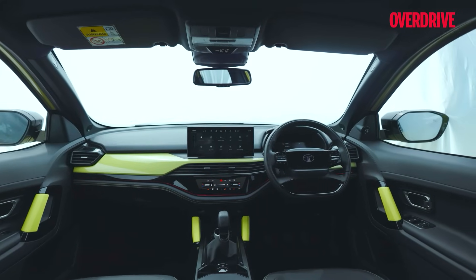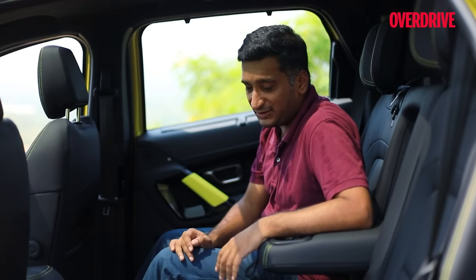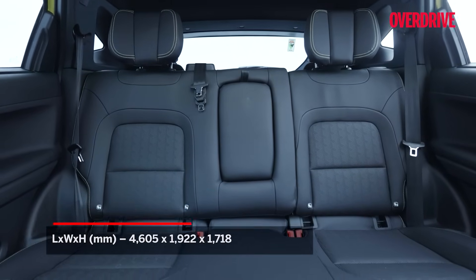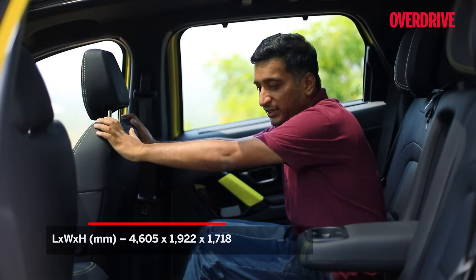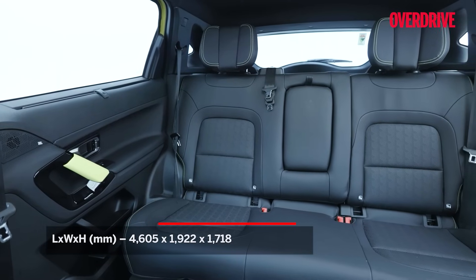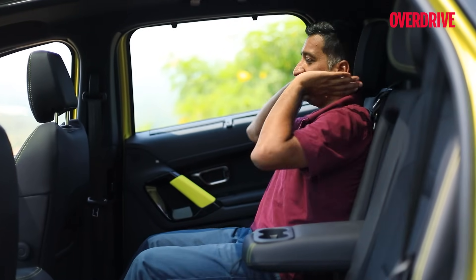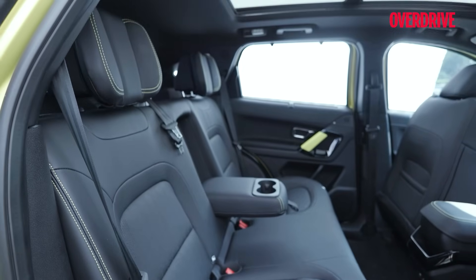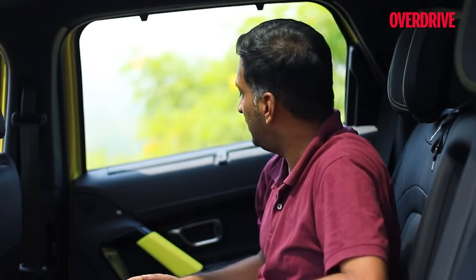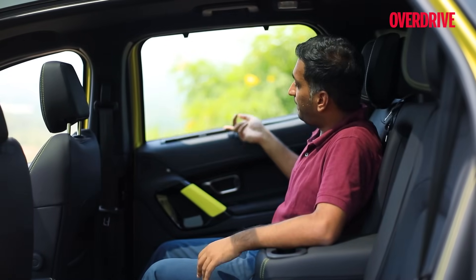The features list has grown noticeably with this update. For those who prefer the Harrier as a chauffeur-driven car, Tata has paid attention at the rear. The great sense of space and comfort remains — with the seat set to the driver's position, there's a huge amount of knee room and leg room. The seats are very comfortable, offering good under-thigh support, a great backrest angle, good lumbar support, head support, and a slight reclining function. New additions include a sunshade, a very welcome feature for India.